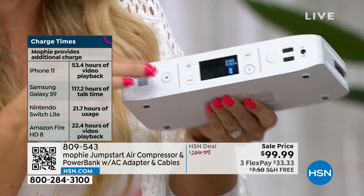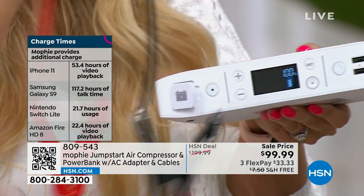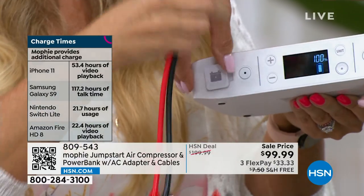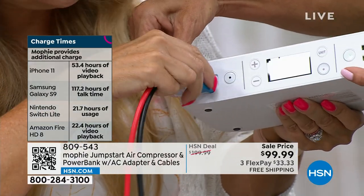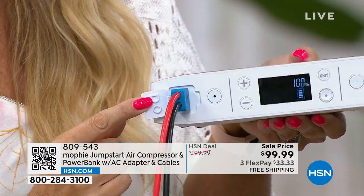Feature number four is the ability to jump-start your vehicles. We're including really easy-to-use, unintimidating spark-free jumper cables. They pop right in here and only go in one way, so you cannot make a mistake. Simple and easy to jump-start.